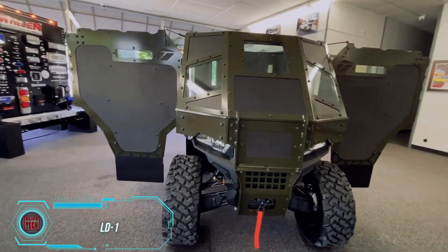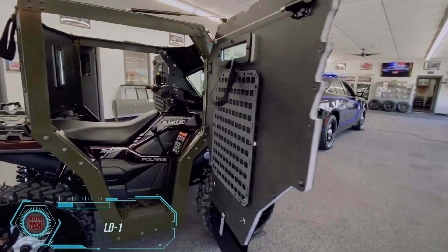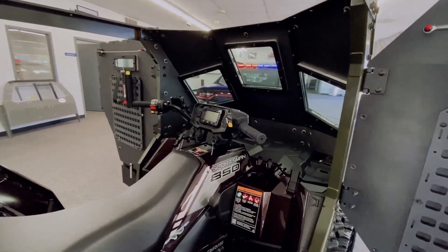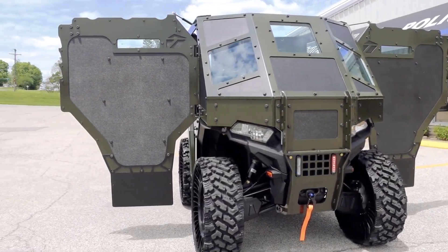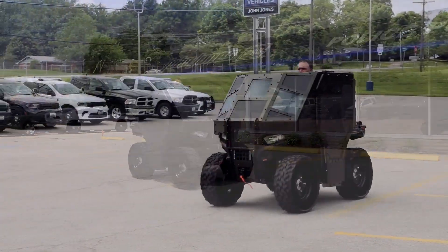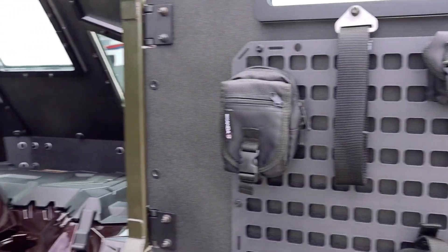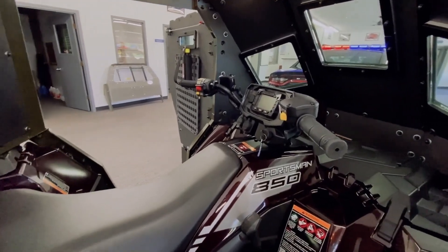Finally, the LD-1 upgrade addresses the protection gap for ATVs, which are known for their agility but lack armor. With ballistic shields mounted on a frame customized for a specific ATV model, the LD-1 offers 360-degree protection and has passed rigorous tests under the NIJ standard — one of the toughest in the world. It can withstand ammunition fire up to 7.62x51mm.